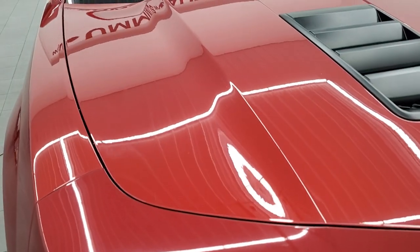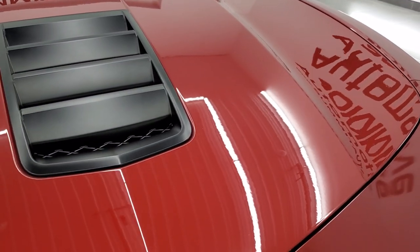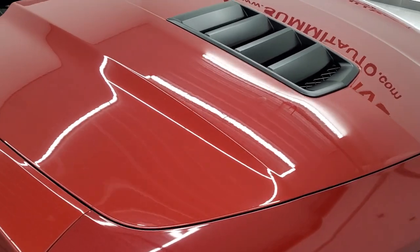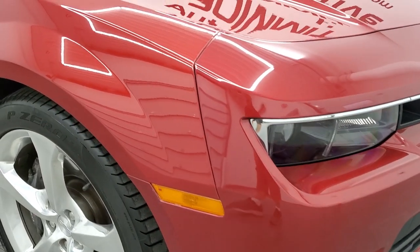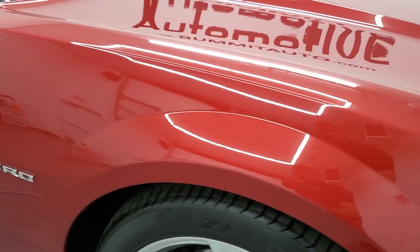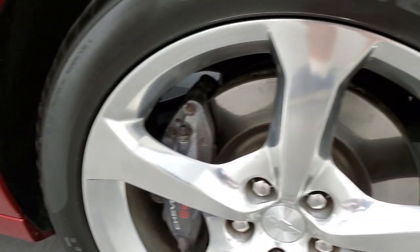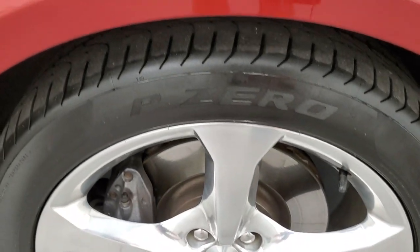The hood is in very nice condition. This is my favorite hood on the Camaros where you get the single heat extractor — I just thought that looked really good on this body style. Passenger side front fender looks really good, no major dents or dings on there. Passenger side rim — no major scuffs or scrapes.